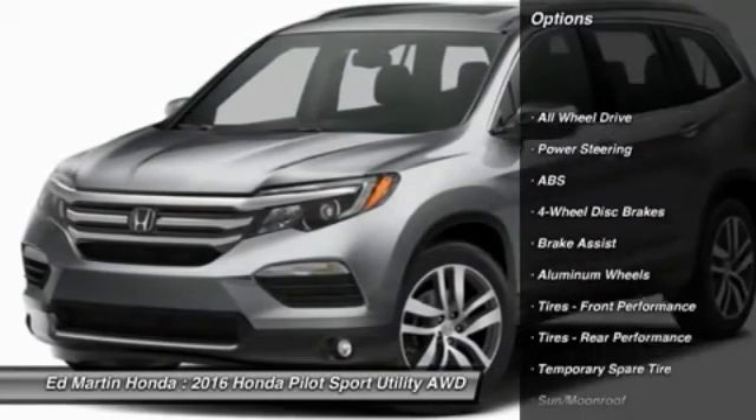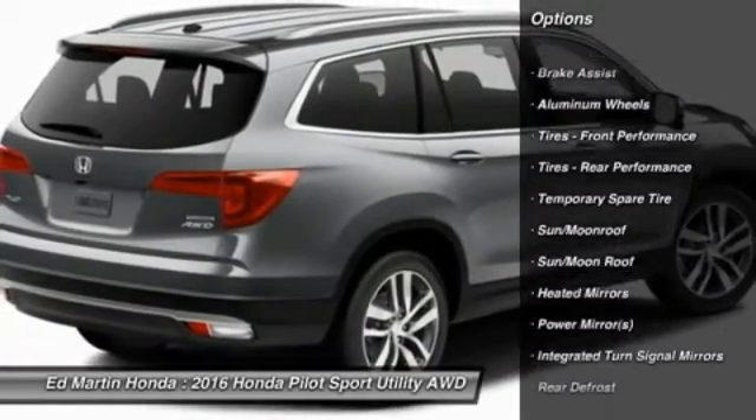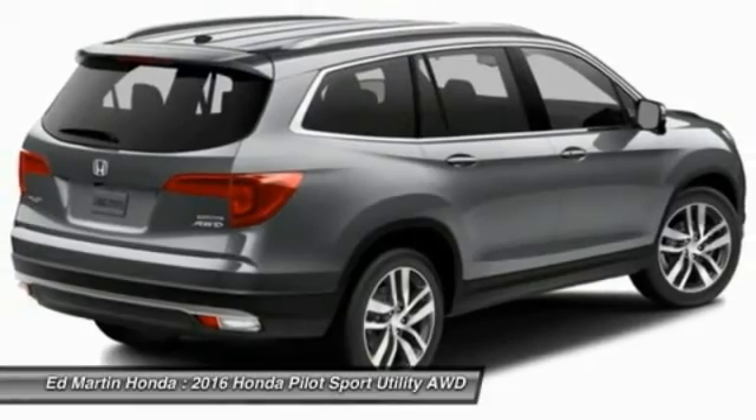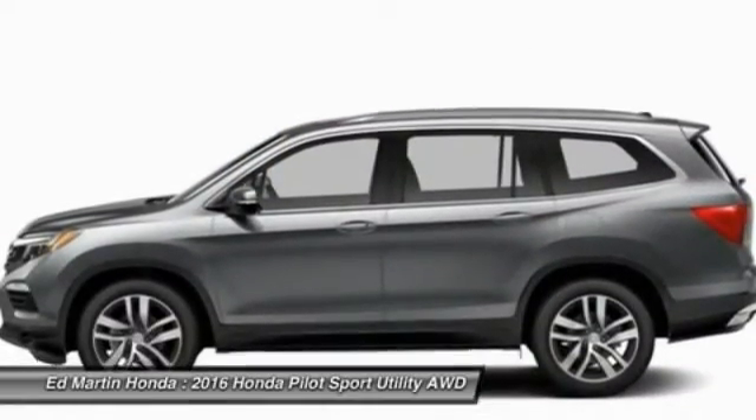Keyless entry. Anti-lock braking system. Power passenger seat. All-wheel drive. Power lift gate. Steering wheel audio controls. Moonroof. Leather wrapped steering wheel. Bluetooth. Adjustable steering wheel.